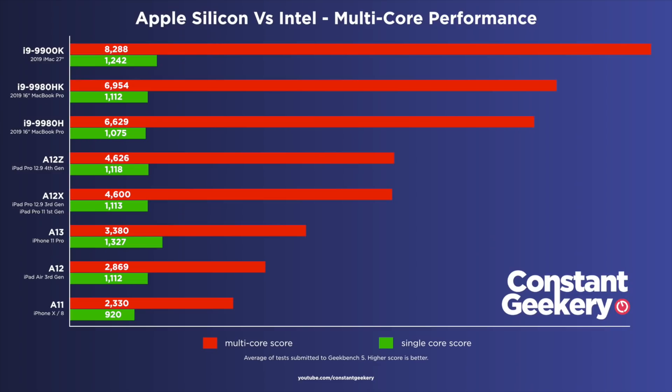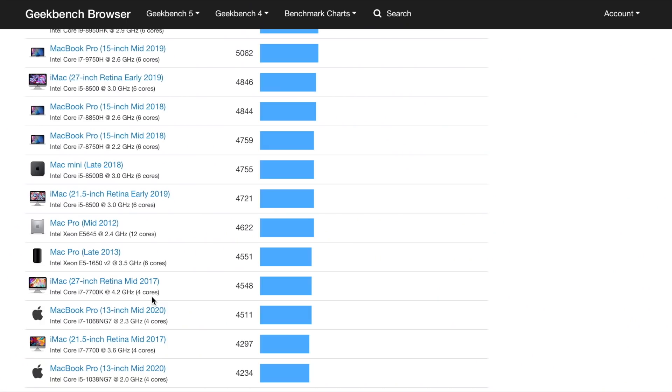The current Apple CPUs are some way behind in multi-core performance. Looking at what's closer to the A12Z on Geekbench, it sits somewhere between the 21-inch iMac 2019 with the i5-8500 scoring 4721, and the 27-inch iMac 2017 with the i7-7700K scoring 4548. So that's roughly the level the A12Z is currently at.